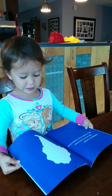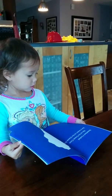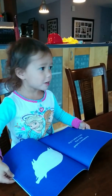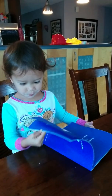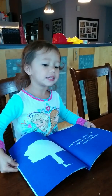Sometimes it looks like an ice cream cone. What is right? Sometimes it reflects a bread cake. What is right?